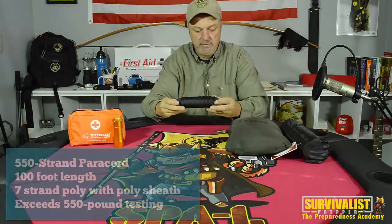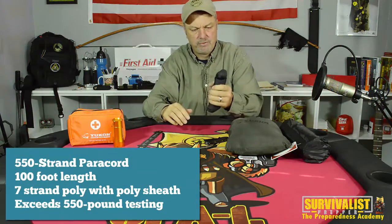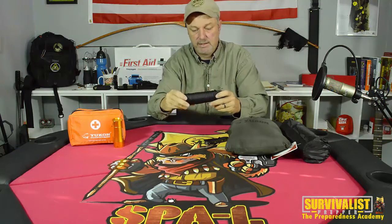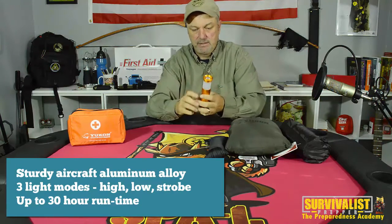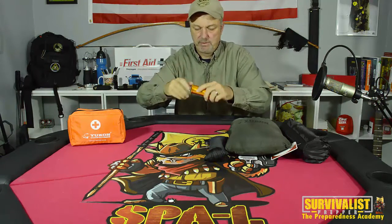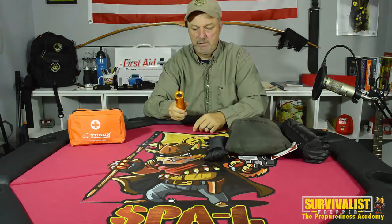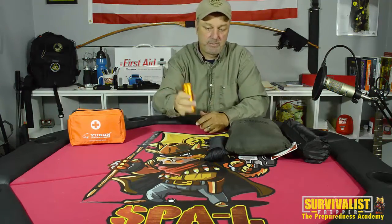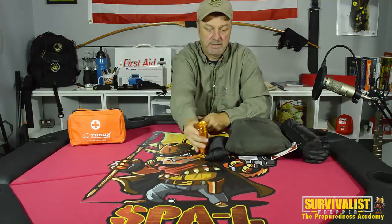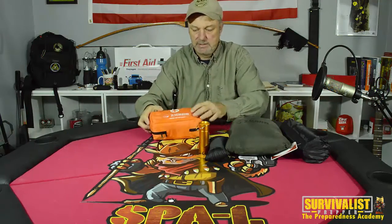It's got what I believe is around 100 feet of 550 paracord. You can never have enough of this stuff and it's packed pretty tightly — once I open it I probably won't get it back that way. There's also a lantern/flashlight combo that pulls up and has multiple settings: low, high, and strobe. It takes three triple-A batteries. It's not the greatest flashlight in the world, but it's decent quality and should hold up.